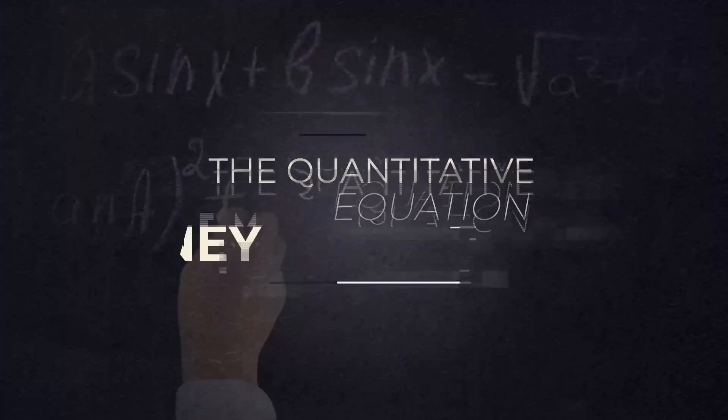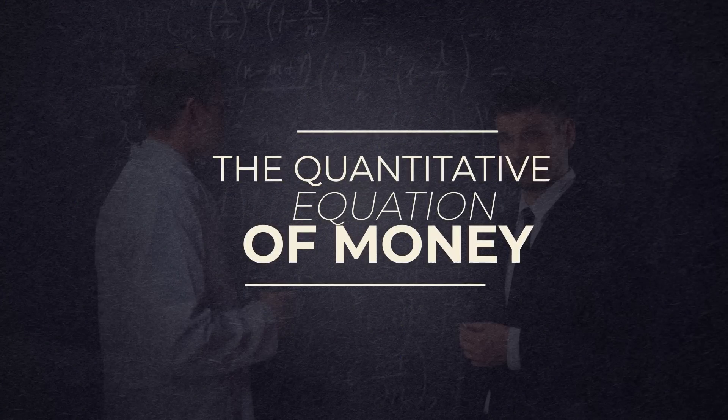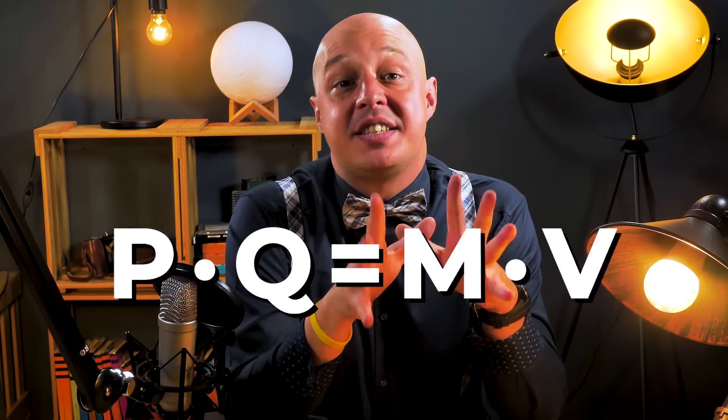Well, VisualEconomic viewers, to answer these questions we have to present you with a formula. The quantitative equation of money is a formula that serves to explain what inflation in an economy depends on. But don't worry — this is VisualEconomic, not a math channel. So instead of talking about numbers and equations, we are going to explain directly the three reasons on which inflation depends according to quantitative theory.